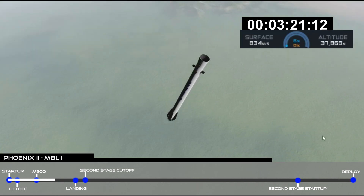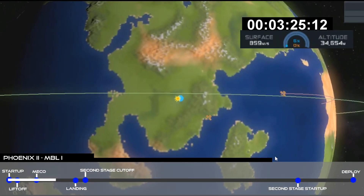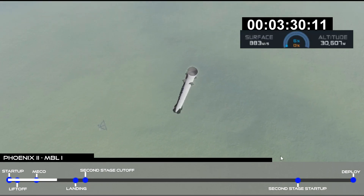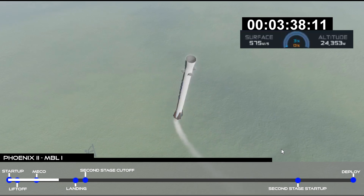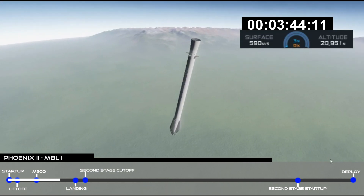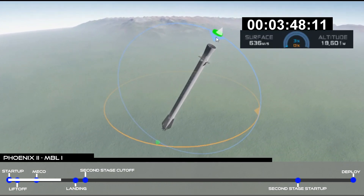Coming up next in less than half a minute is the entry burn. That'll be like the boost back burn we had a couple of minutes ago — we're going to use the same three restartable first stage engines. We light the center engine and then a second later we light the two outboard engines. Stage one's in entry burn. You can see two of the titanium grid fins. Stage one entry burn shutdown.